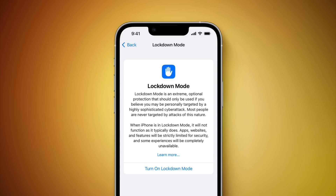In Messages, for example, attachments other than images are blocked, and in FaceTime, calls from people who you have not previously contacted are going to be blocked automatically.